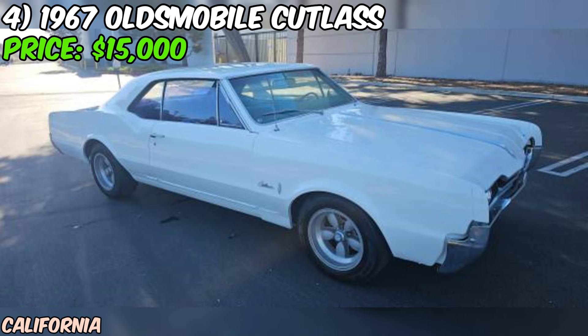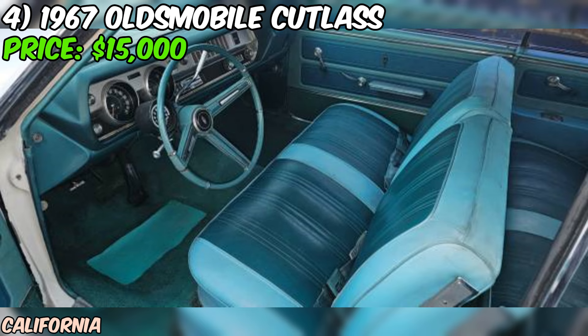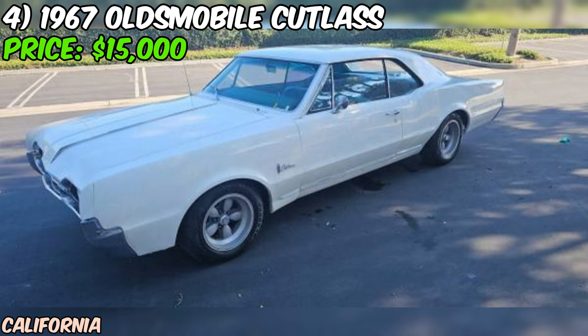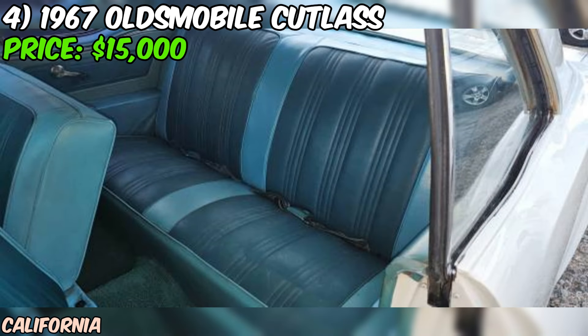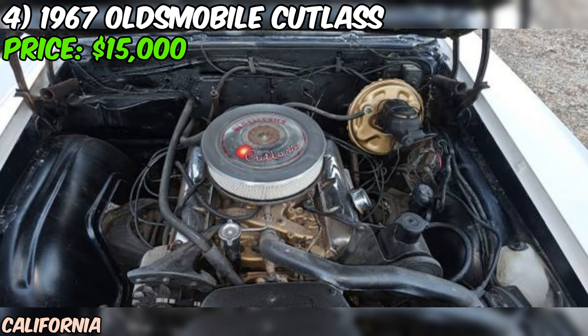The seller states that the car is in excellent shape. The Cutlass has always been in California, which means it's been spared from harsh winter weather that can take a toll on classic cars. The paint is described as nice and the body is straight. Inside, the interior is clean and original, with all the gauges and stereo still in place — a big plus for anyone looking for an authentic classic car experience. The car also comes with American racing wheels and new tires. The seller mentions it's a good driver-quality car, and the automatic transmission makes it easy to drive, with Flowmaster mufflers giving it a throaty exhaust note that's sure to turn heads.